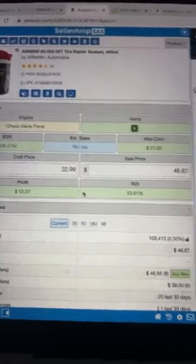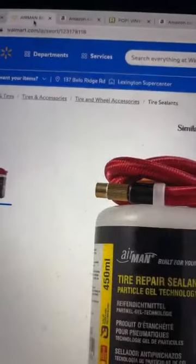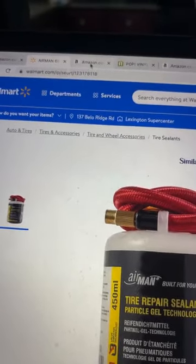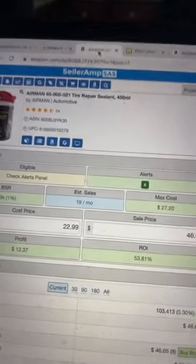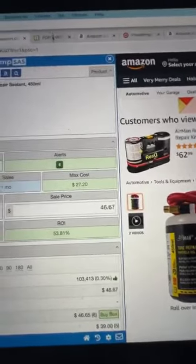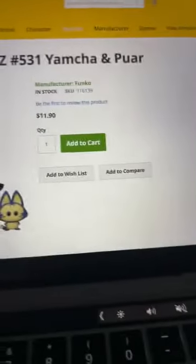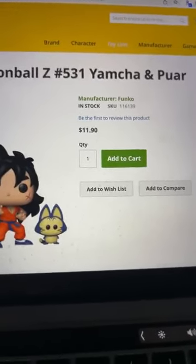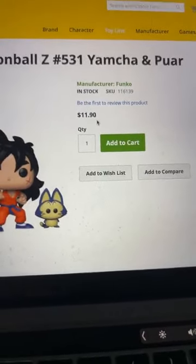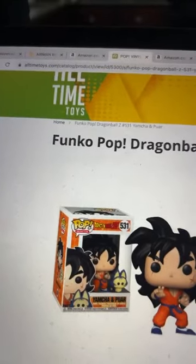This is one product at $10 profit. If you know how to work a laptop, if you've purchased something online — nine times out of ten you've already done that — all you do is list this on Amazon and boom, $10 in pocket. Now let's look at another one. My VA researches these all day so leads come directly to you, nothing you have to research. This one is $11.90 on All Time Toys.